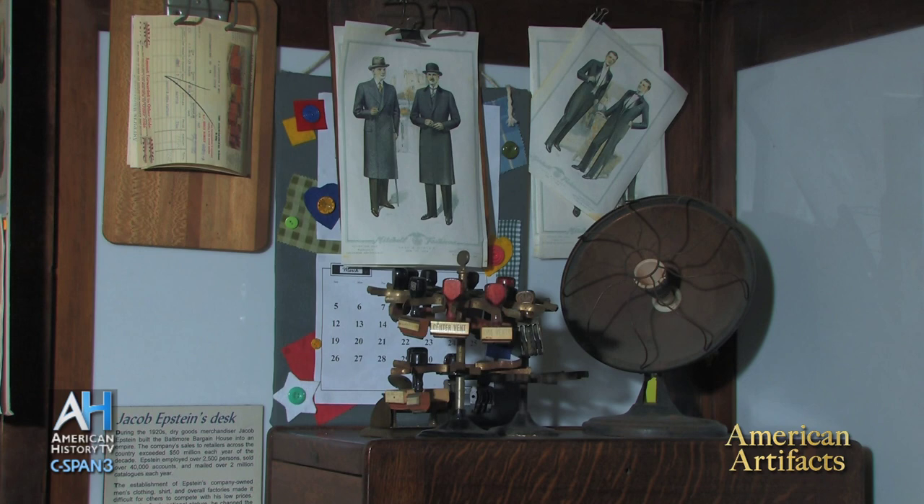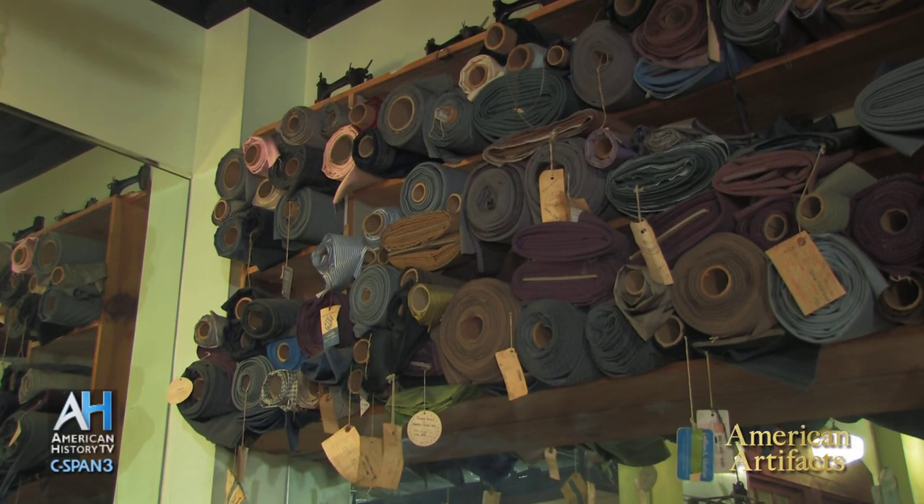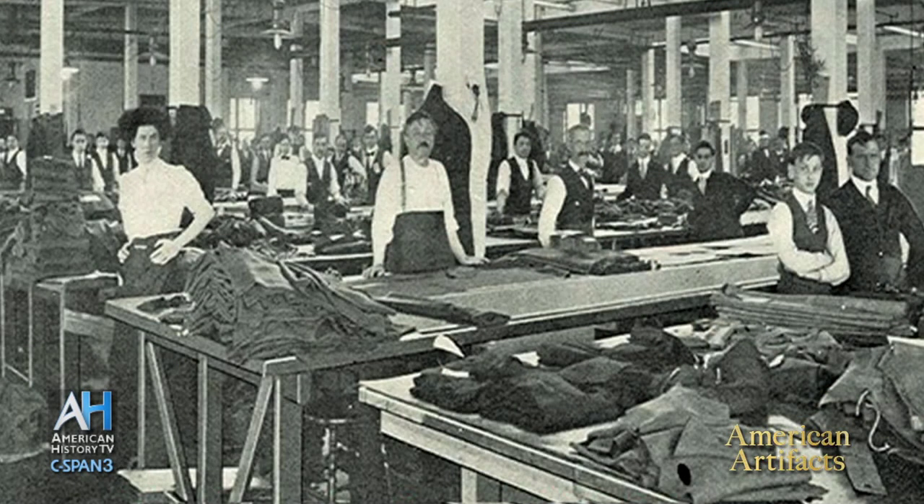When I was 16, I worked in my father's garment business as a spreader, and I did the same thing the next year during the summer vacations when I was 17. I really have to tell you — I hated every minute of it because it was a tough, tough job.